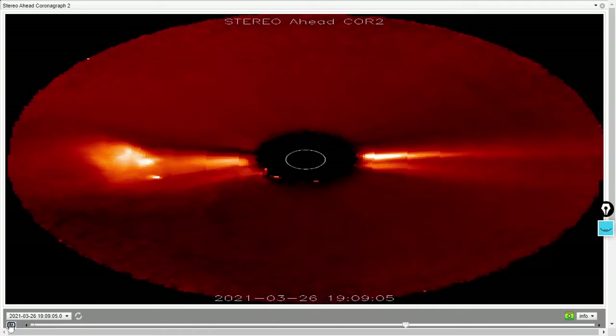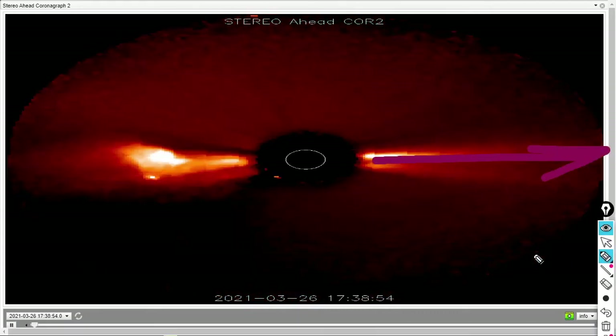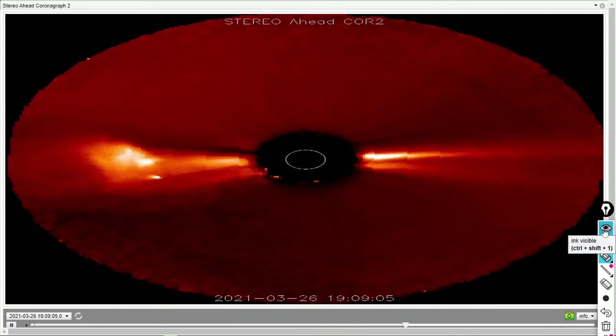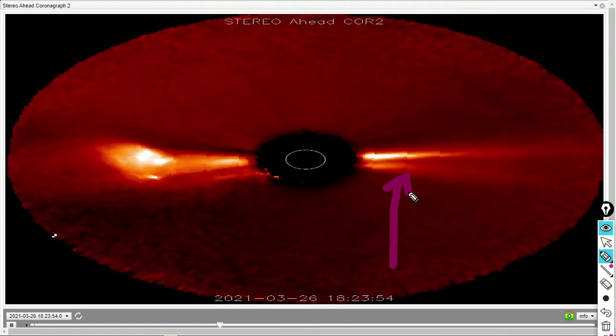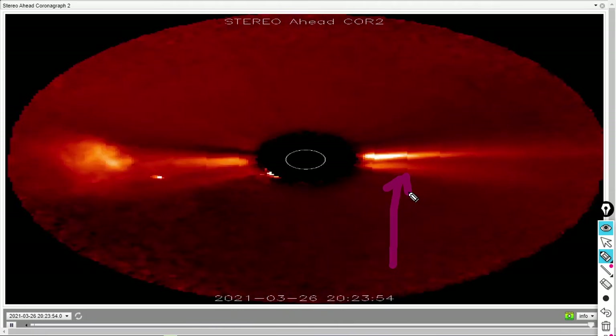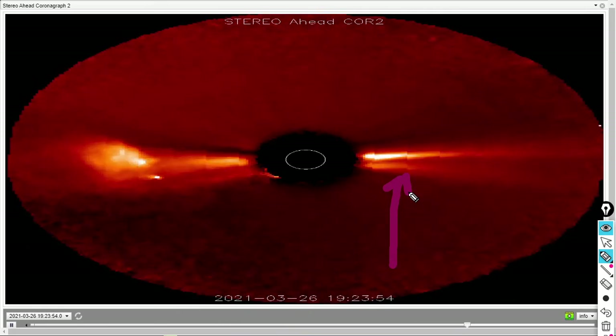You can see this coronal mass ejection releasing here. This is a noteworthy CME: one, it is not Earth-facing — Earth is off in this direction. Two, it could cause additional coronal mass ejections or be associated with them. This area here is the cause of the current coronal mass ejection watch for Earth-directed coronal mass ejections.